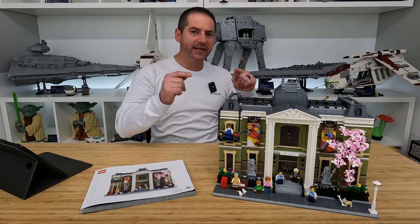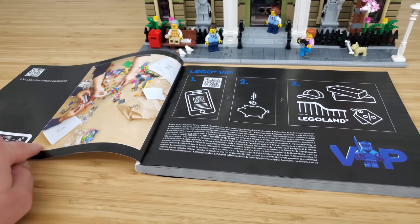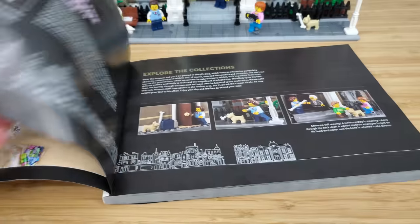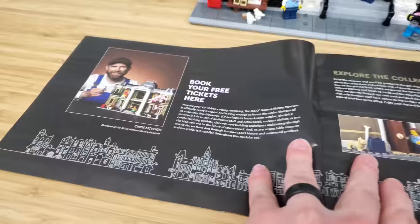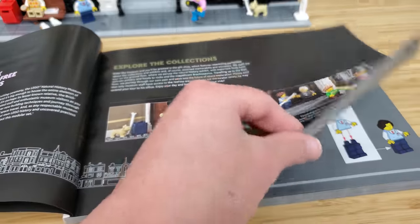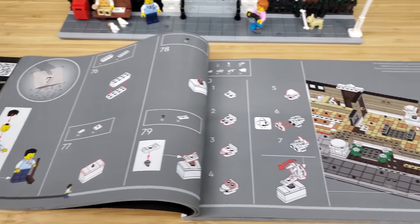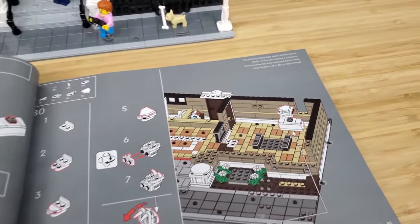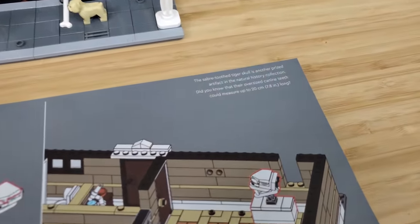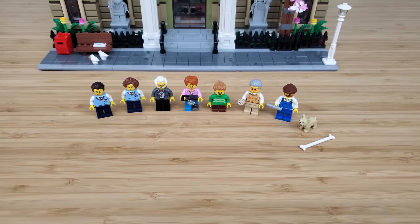There is one instruction book and it is thick. There's some information on the designer and the museum, then it's right into the build. There's no page showing the stages of the build and number of built sections, but I counted them for you and there are 33. LEGO did include several short informational bits throughout the instructions, most of them relating to the exhibits.